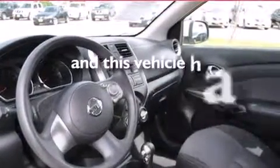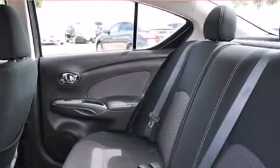It also has an anti-lock braking system, and this vehicle has fewer than 36,000 miles on the odometer. With an EPA estimated rating of 36 miles per gallon on the highway, this automobile helps leave money in your pocket where you want it.